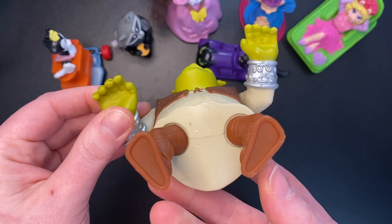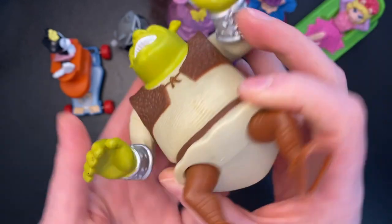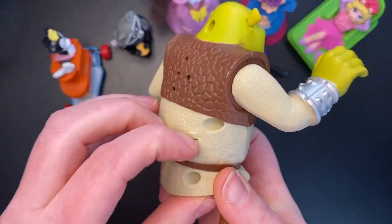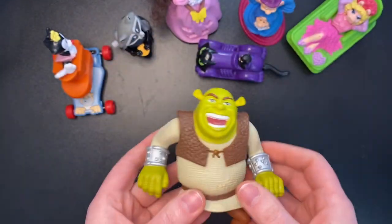Big old Shrek. Let's see what does it say — McDonald's 2010. There he is. Oh, he makes noise — or did. I'm sure his batteries have been dead for a while now.